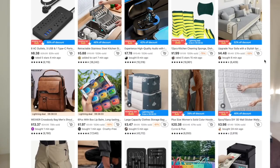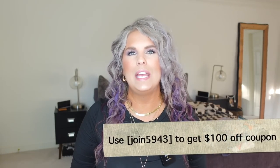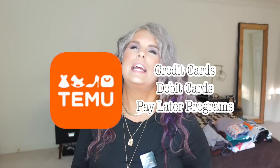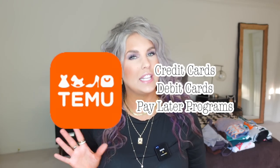Speaking of coupons, I do have a discount code for you guys to get an additional percentage off if you decide to grab something from the site, and I'm going to leave that in the pinned comment down below the video, so check for that. And if you have been curious about trying them out, there is free shipping and free returns up to 90 days. So I feel like that is helpful — thank you for that, Temu.